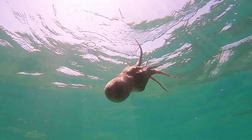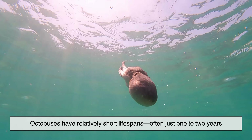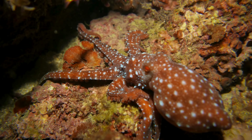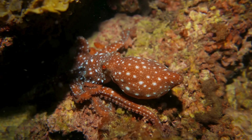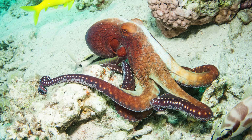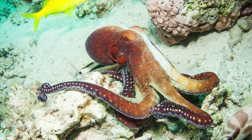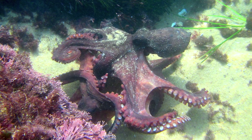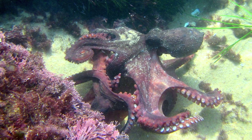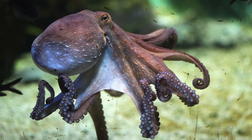Interestingly, this system also comes with a cost. Octopuses have relatively short lifespans, often just one to two years. Their high metabolism, intense activity, and complex physiology wear the body down quickly. After mating, many octopuses stop eating and die shortly after reproduction. Scientists believe the stress on their circulatory and nervous systems plays a role in this rapid decline. The same traits that make them extraordinary also limit how long they can live.